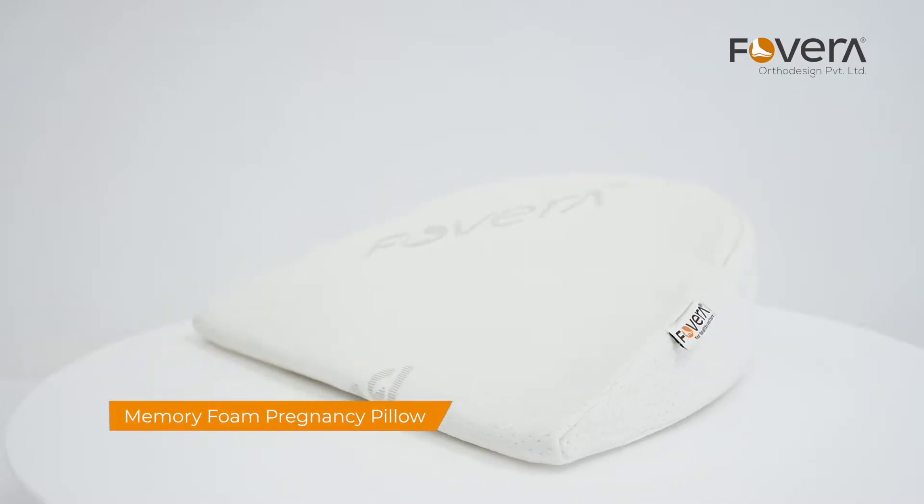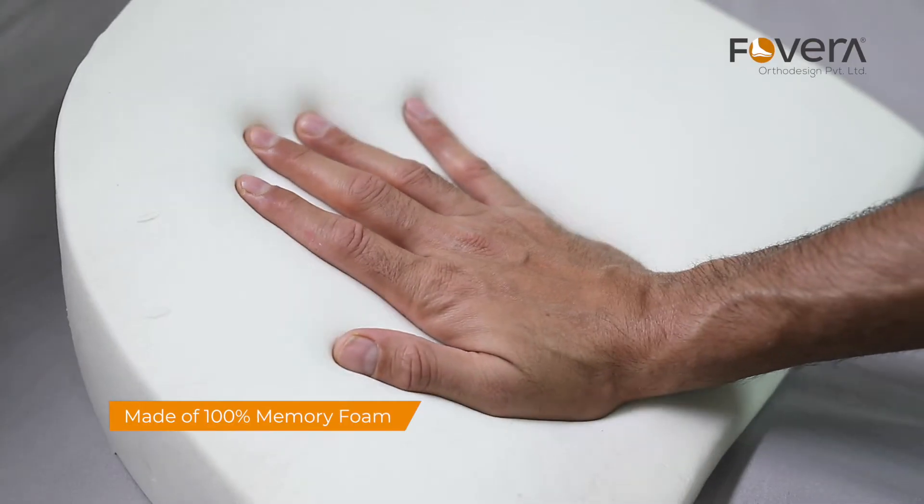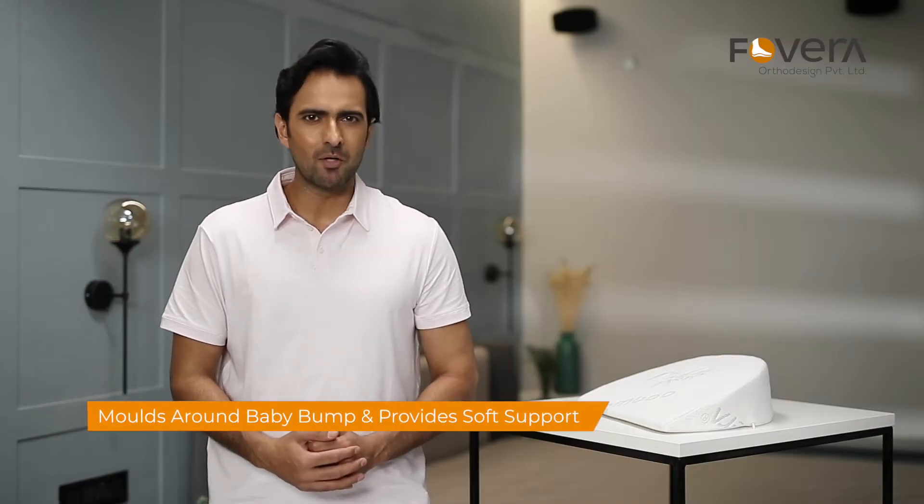Fovera has designed a memory foam pregnancy pillow. This pregnancy pillow is made with 100% memory foam, which provides soft support to the baby bump by moulding around it.